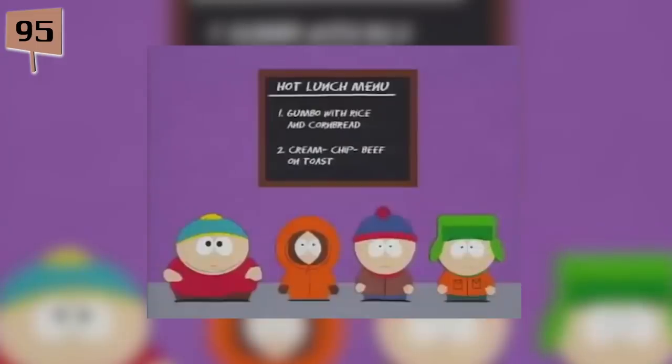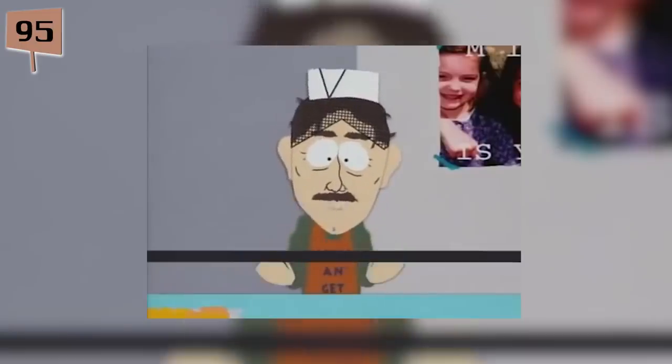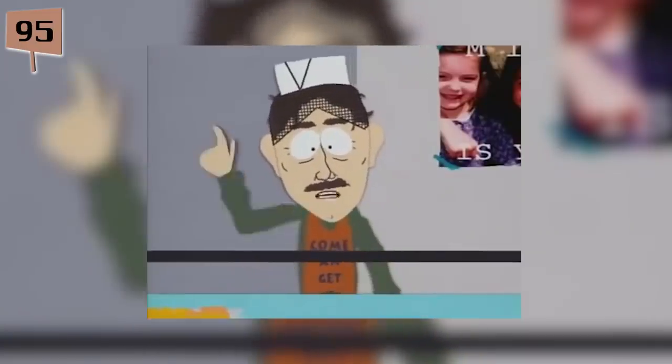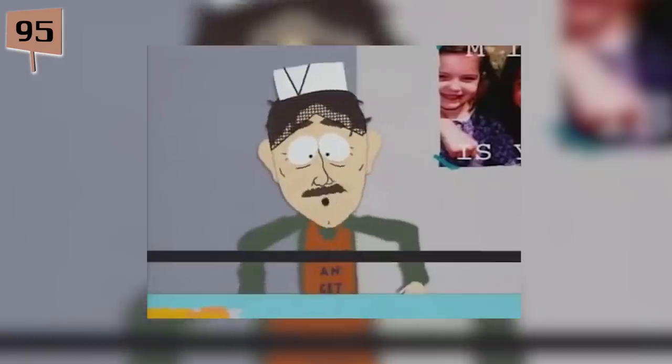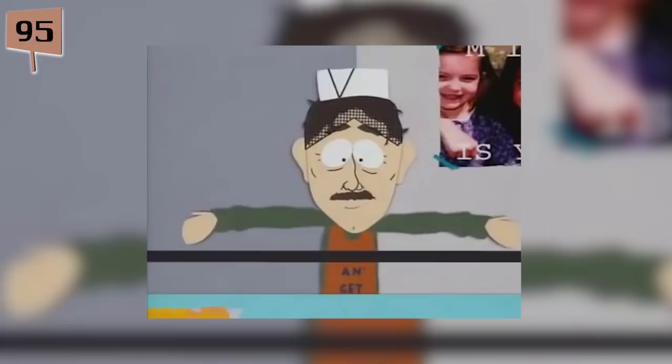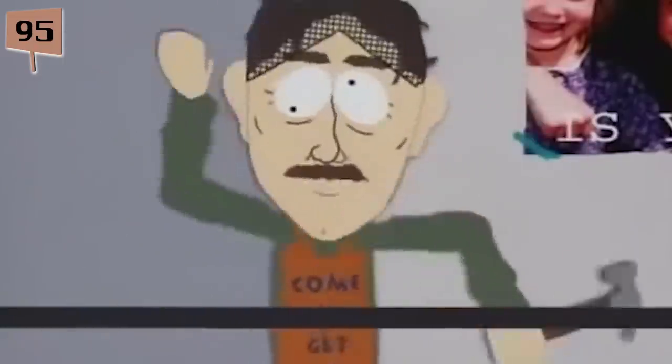Fact 95. Whatever happened to Mr. Derp? The fan favorite character Mr. Derp replaced Chef in some earlier episodes. He debuted in Season 3's The Succubus, but you can still see Mr. Derp make a cameo in some episodes — sometimes as part of crowds, sometimes in the kitchen saying something weird. He was even in the episode Timmy 2000 throwing lemonade at the Phil Collins show.